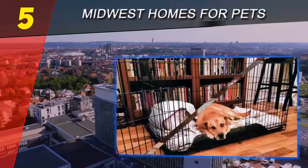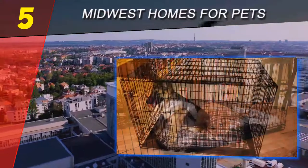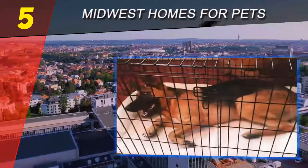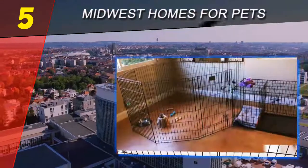You'll need to choose a durable crate. Wire crates are typically the most popular for a durable option — they're sturdy, secure, and fold completely flat for storage. Plastic crates are also sturdy and often feel more secure for your dog.